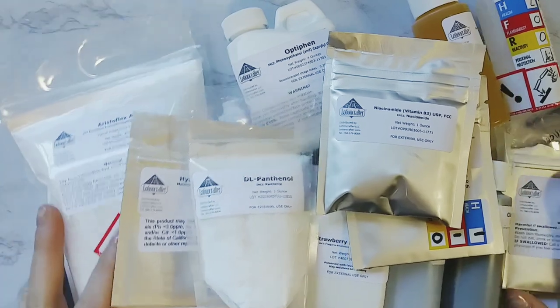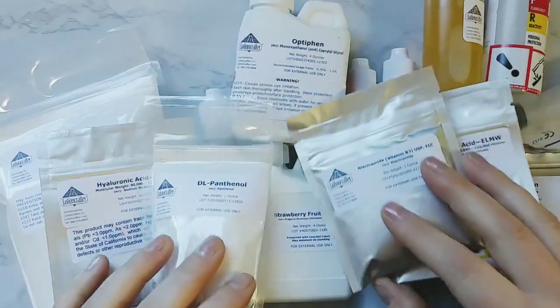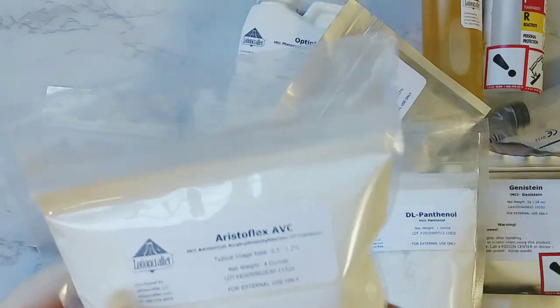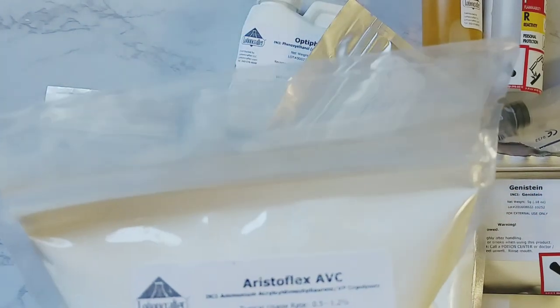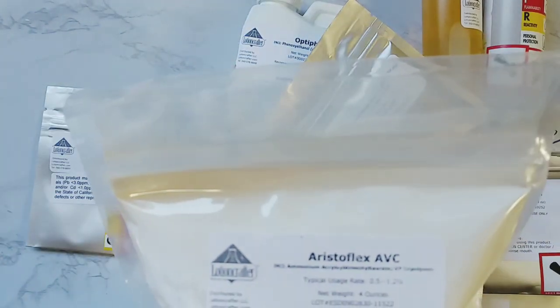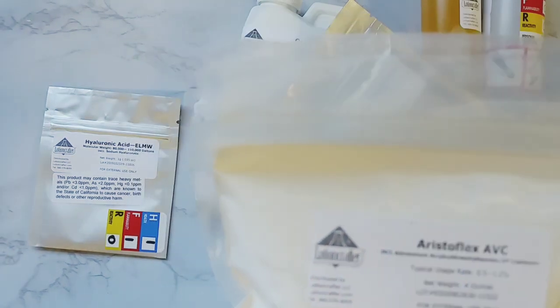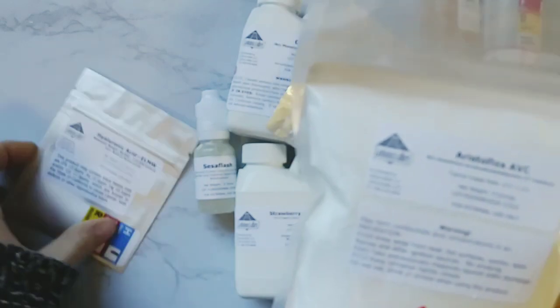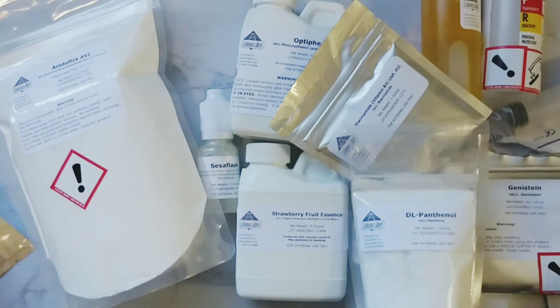I'm super excited to use all these ingredients and create some really cool things. Super duper excited to make some cream gels. I know if you're familiar with Neutrogena, they have a Hydro Boost facial gel moisturizer — this is what's going to make that. It's going to be so amazing. I just can't wait. I'm floored.